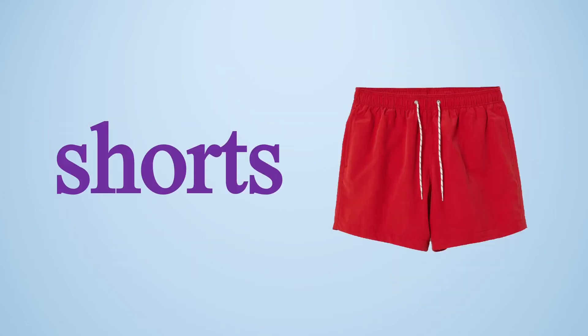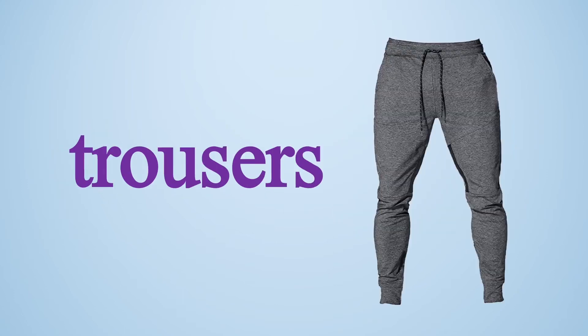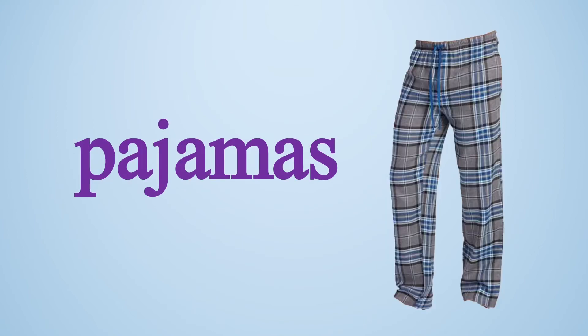Shorts. These are basically used for playing or when you are jogging. Men mainly use this kind of shorts with singlet or t-shirts. Trousers. This is used for exercise and mainly used with the track suit. Pajamas. Pajamas are actually used for indoors — you can use them at your home.